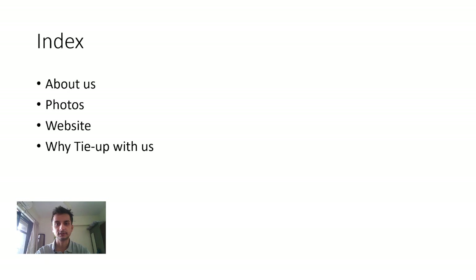In this presentation, I'm going to give you about two to three minutes about us. I'm going to show a couple of photos from my visit to the Piaggio Ape factory. You can have a glimpse of our warehouse, and I will also take you through our site. We will end up with why you should partner with us.